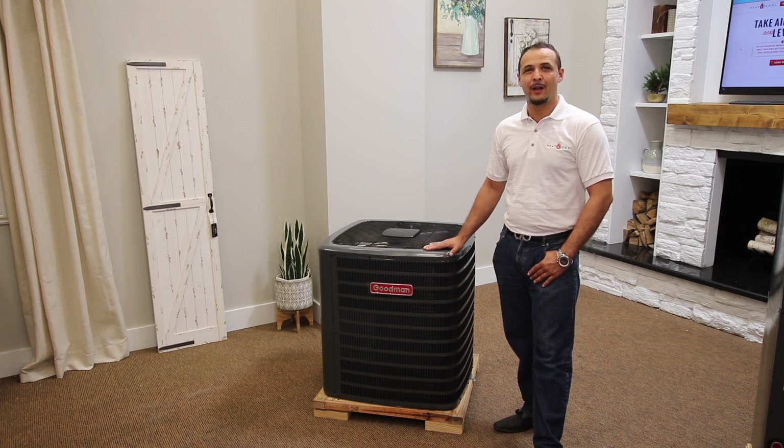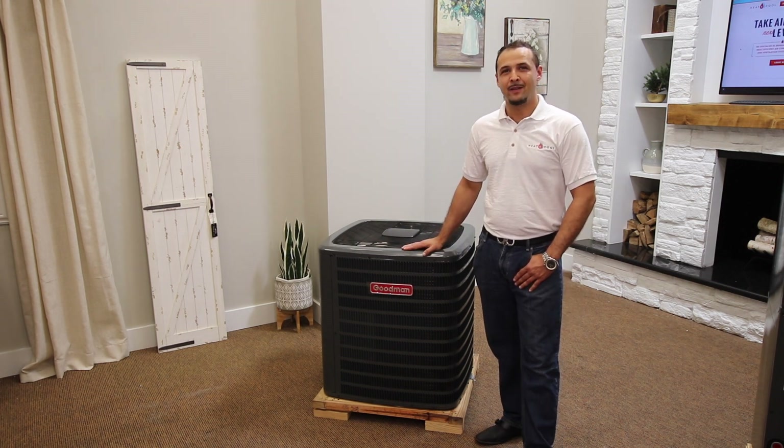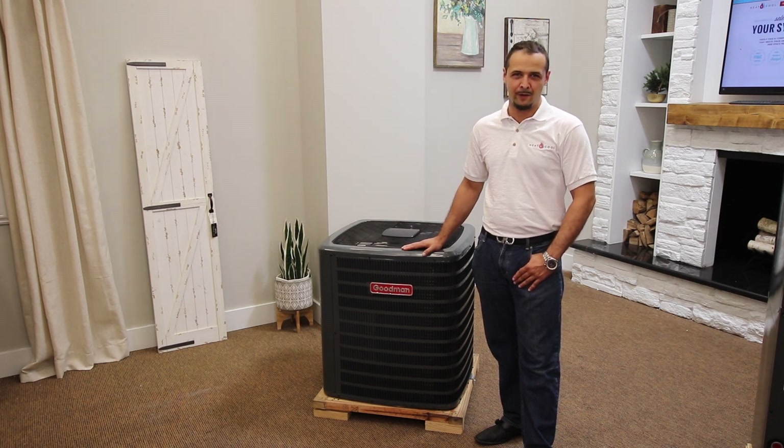Combining both speeds helps deliver steady and consistent cooling compared to single-speed compressors. The innovative Copeland Comfort Alert built-in diagnostic module gives homeowners peace of mind knowing their system's functionality is constantly being monitored and may provide alerts.